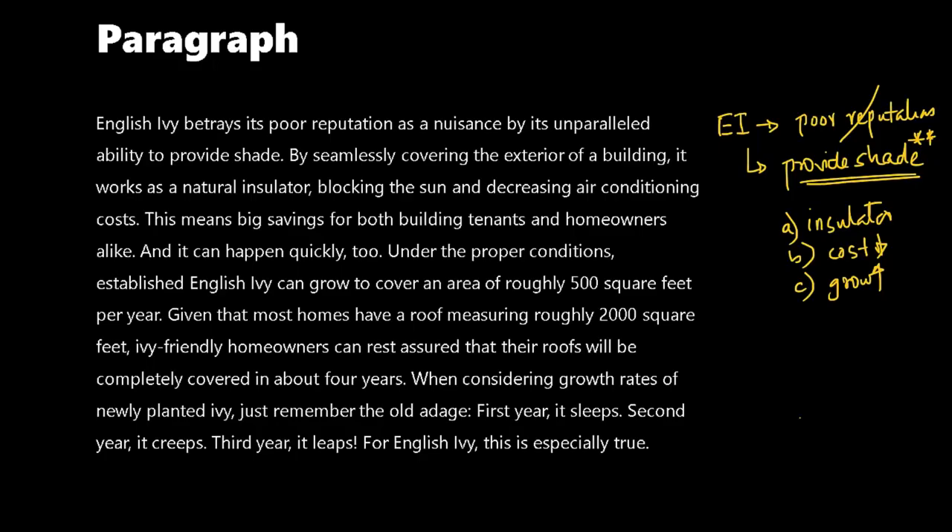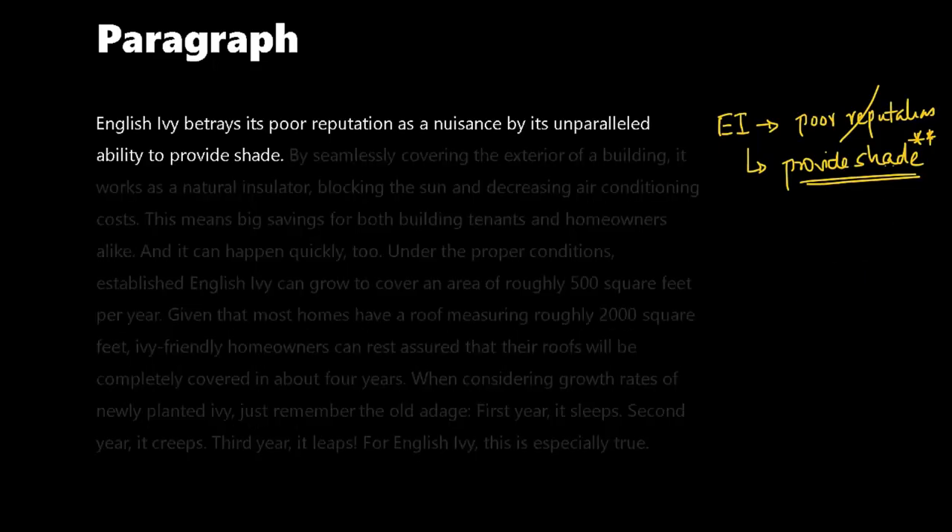When reading a passage with multiple paragraphs, what you need to understand is the single idea of each paragraph. The single idea of this paragraph is in the first sentence: English Ivy betrays its poor reputation as a nuisance by its unparalleled ability to provide shade. So as an effective reader, you must understand which aspect of a paragraph to remember and what other things to leave.